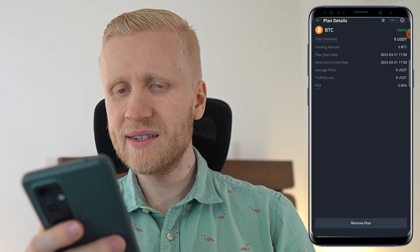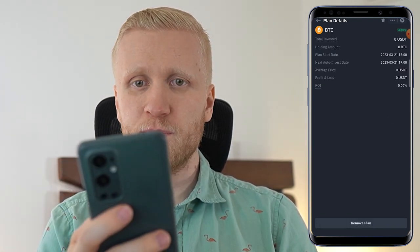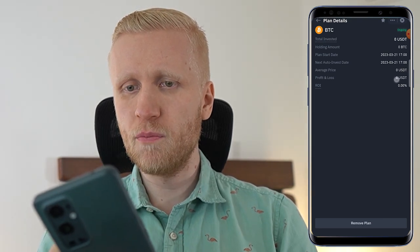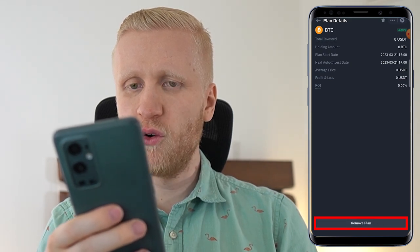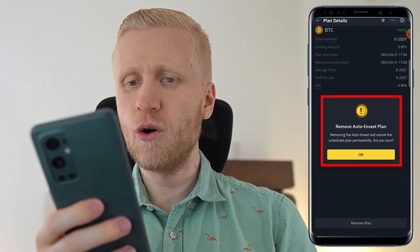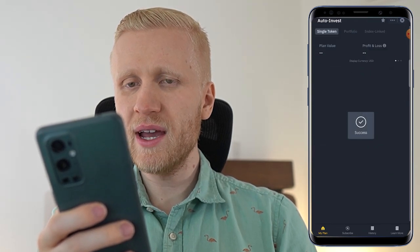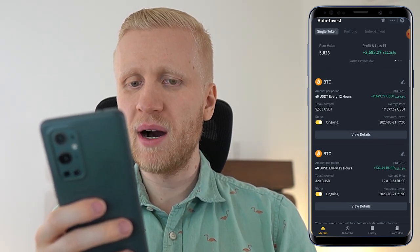If you click 'View Details,' it will show you all kinds of details. Note that I started this bot just in front of your eyes for example purposes, so it doesn't show much detail yet. You can remove the plan anytime by clicking 'Remove Plan.' It simply asks for confirmation — are you sure? Then you click 'OK' and you see 'Success.' Now I have these two bots that I have set up myself.